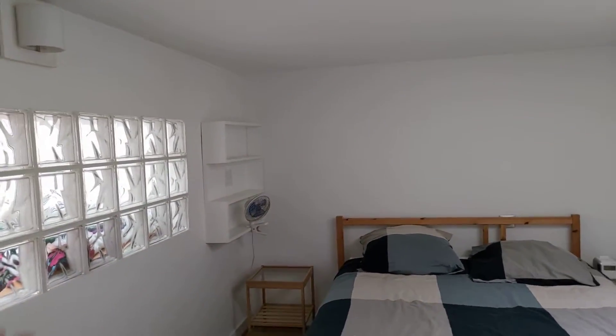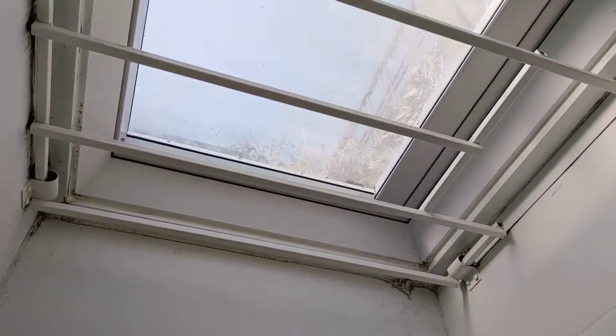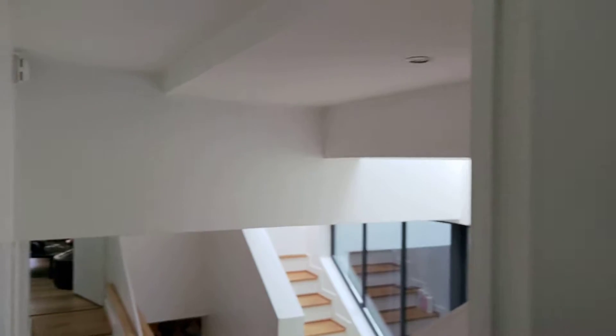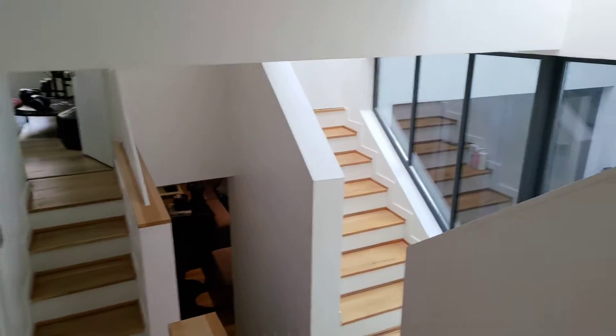You have two windows that give onto the stairs right here, and you also have a light well that gives a lot of light to the room. You can see a bit of the stairs, which I like very much.